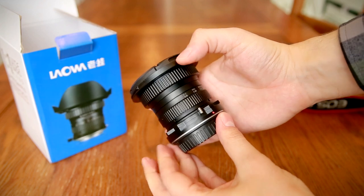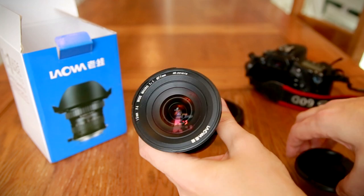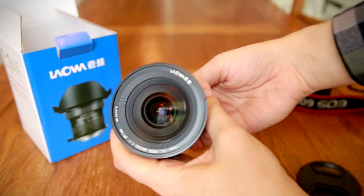I'd like to thank Venus Optics for sending me a sample to test for this video, although as with all my reviews, this video is not sponsored by them in any way.